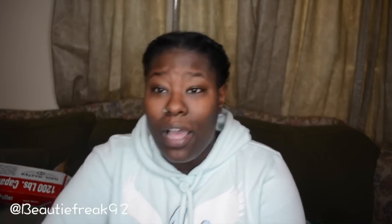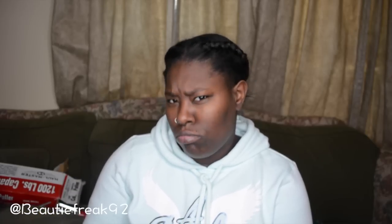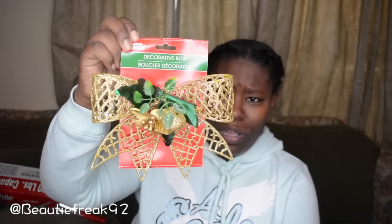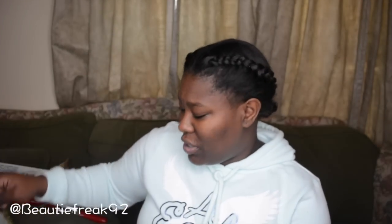I went to like three different Dollar Tree locations — one was a complete bust but the first two were very rewarding. I found this little ornament which is gold; we may put it on our tree next year. My mom has been wanting ornaments to put on her windows.